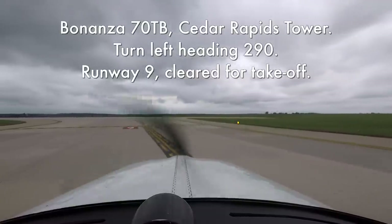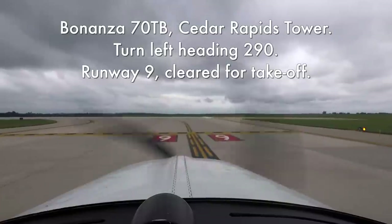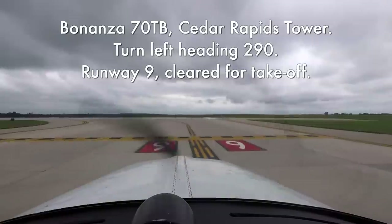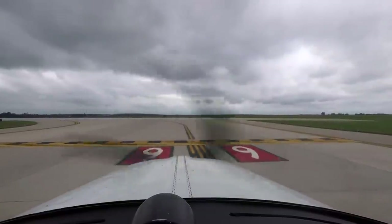Bonanza 70 Tango Bravo, Cedar Rapids Tower, turn left heading 290, runway 9 cleared for takeoff. Left heading 290, cleared for takeoff runway 9, Bonanza 70 Tango Bravo. Clear on approach, clear on the runway, lights are on.